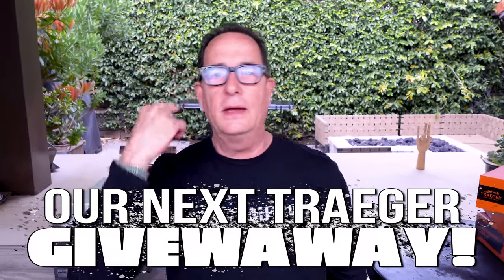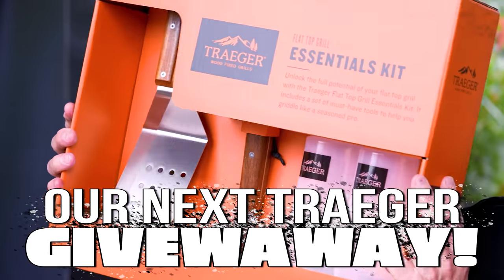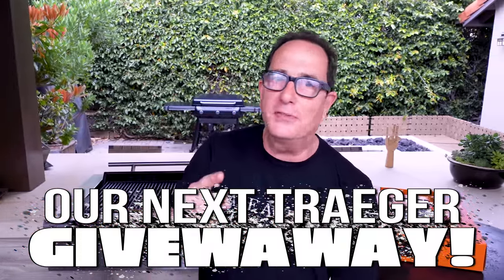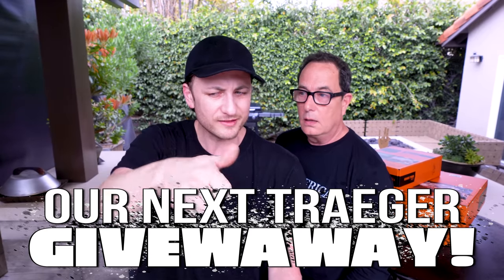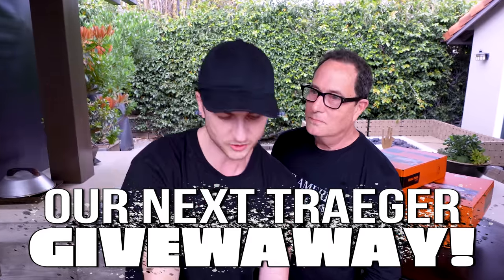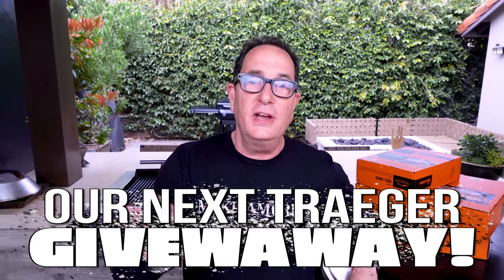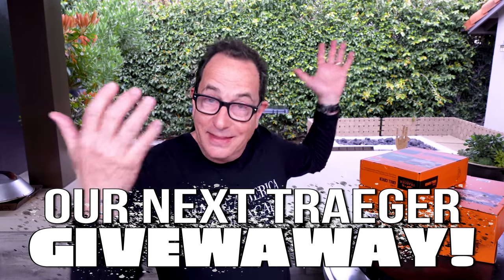To win the brand new Traeger Flat Rock - and not just that, but also the Flat Rock grill cover, the essentials kit with squeeze bottles and spatulas, and the ultimate smash burger kit - here's what you do: the person that gets the most of their friends and family to subscribe to this channel and can prove it with a picture, screenshot, or video using hashtag 'Sam the Cooking Guy' on Instagram, TikTok, or Facebook wins. We'll say your name out loud in an upcoming video and reach out to you. It's free - no dollars involved.